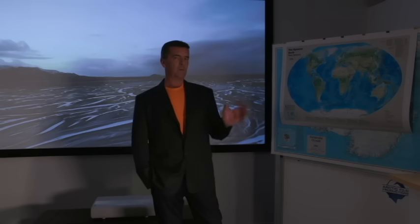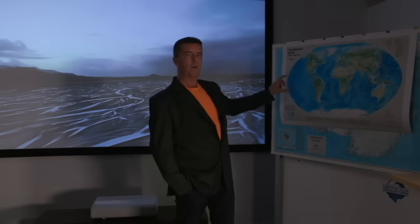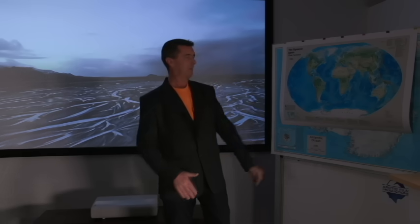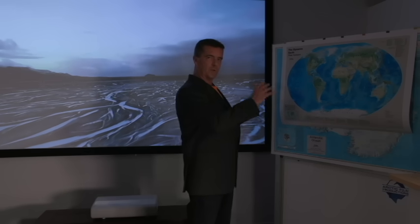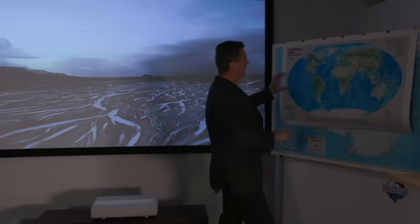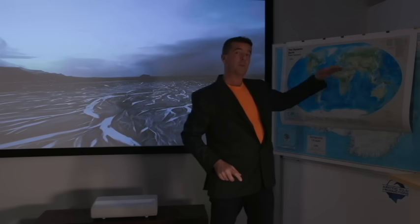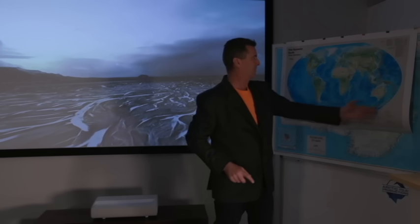Something else to think about is what happens to seawater when you heat it up — it expands. The areas that are going to get more affected by the increase in ocean temperatures are the regions near the equator. So the countries that lie within the equatorial zone are going to be more affected by sea level rise than countries like New Zealand, where ocean temperatures are lower.